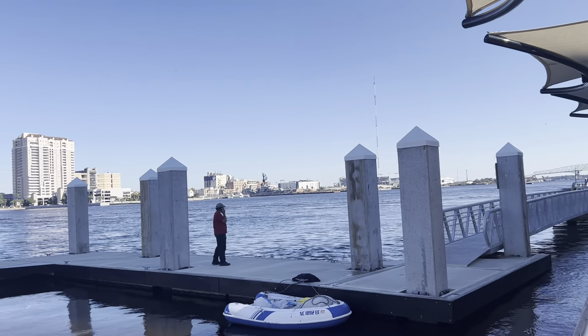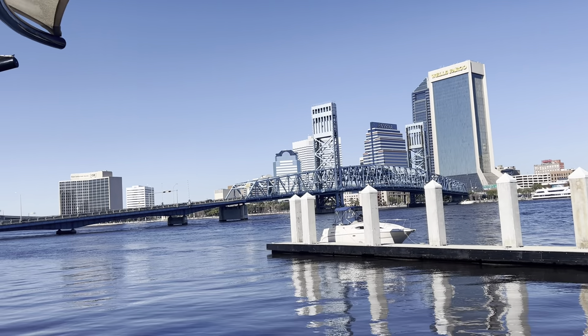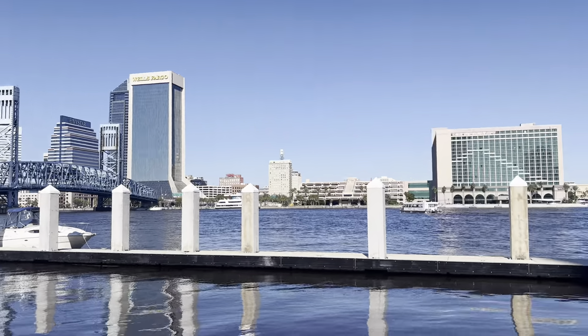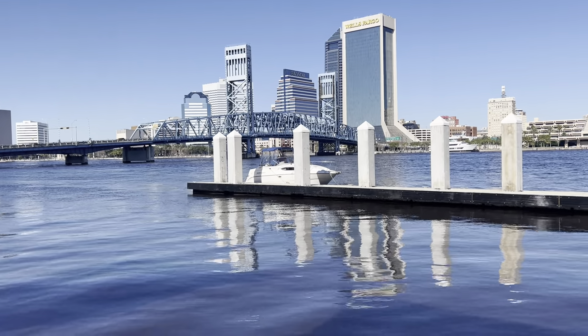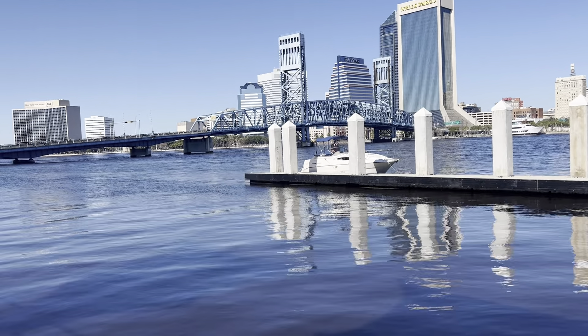This city is one of the oldest cities in the United States. It has a high population and is known for many companies. There are many business avenues and business companies in this city.